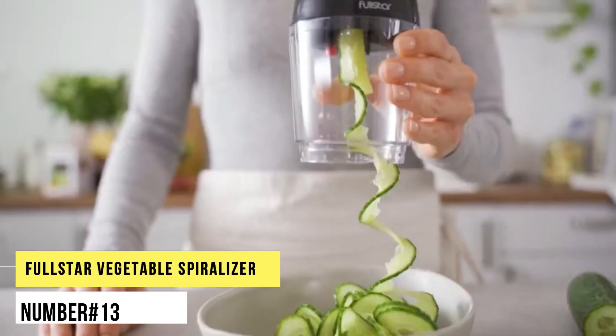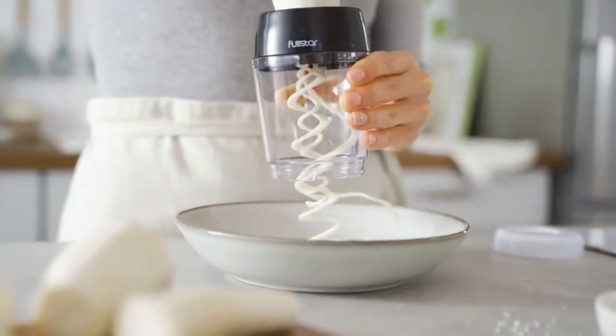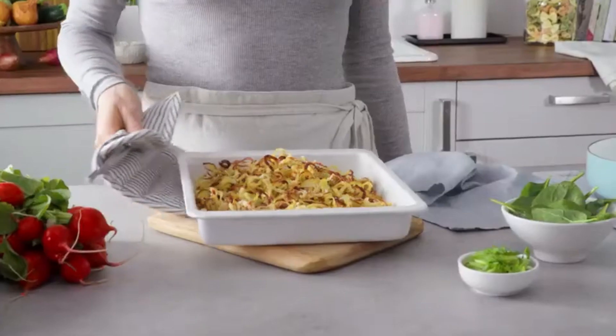Number 13. Full Star Vegetable Spiralizer. We love a good spiralizer, and this best-selling handheld pick from Full Star is one of the easiest to use. With four different blade options, this handheld kitchen appliance is versatile and fun for dinner prep.